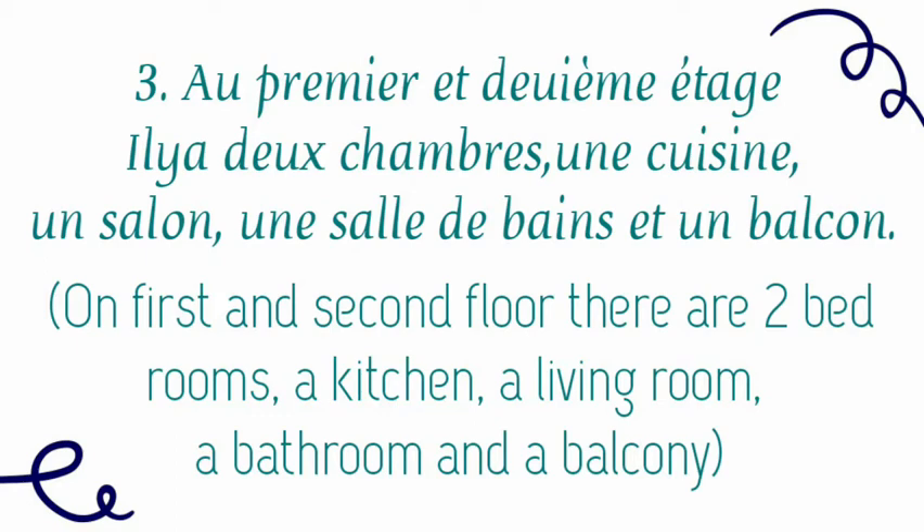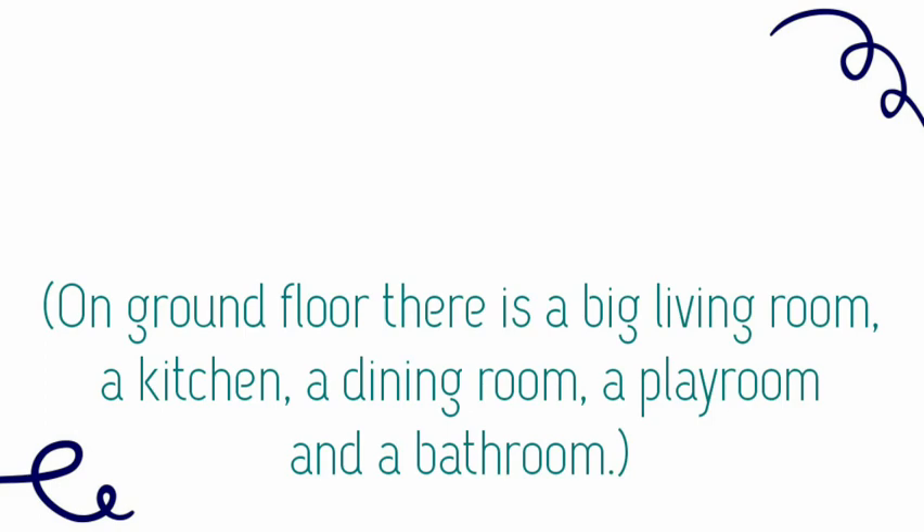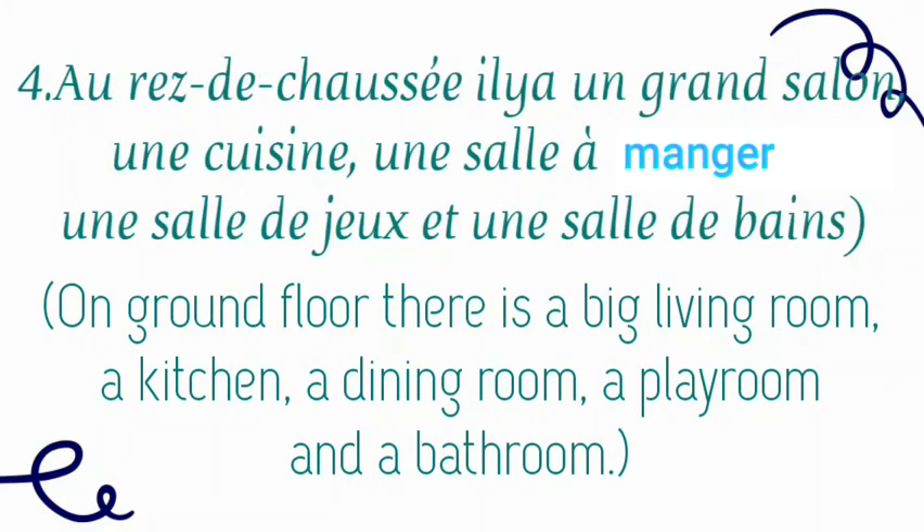So we have written all the various parts of those floors. On the ground floor, there is a big living room — il y a un grand salon — a kitchen, une cuisine, a dining room, une salle à manger, a playroom, une salle de jeu, and a bathroom. This is the description of the ground floor, first floor, and second floor.